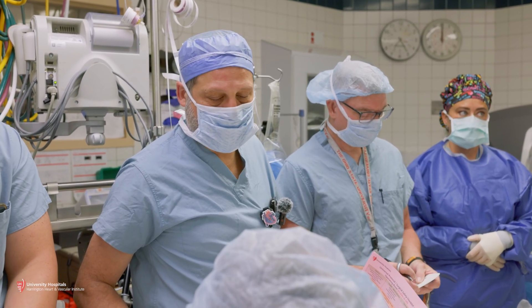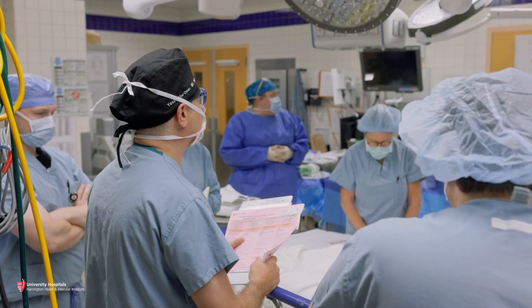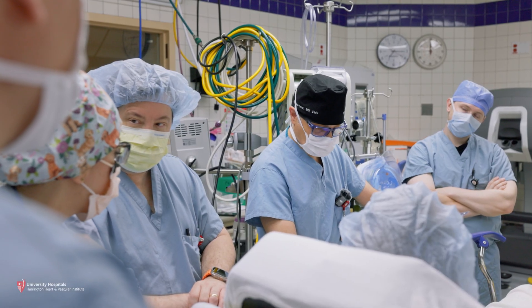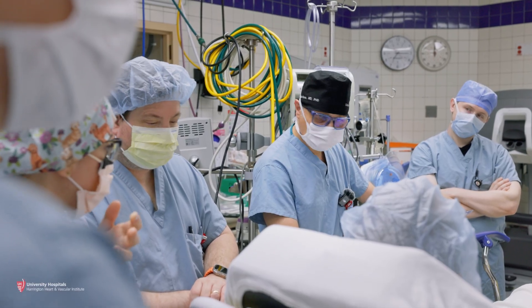The commonest cardiac procedures using a robotic approach are patients requiring coronary artery bypass surgery and those requiring valve surgery as well. Patients needing single vessel or double vessel coronary artery bypass grafting. More recently, we are one of very few centres nationally and internationally that are able to perform aortic valve procedures using the robotic approach.